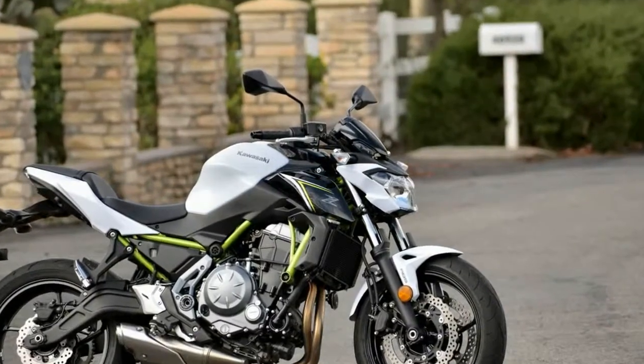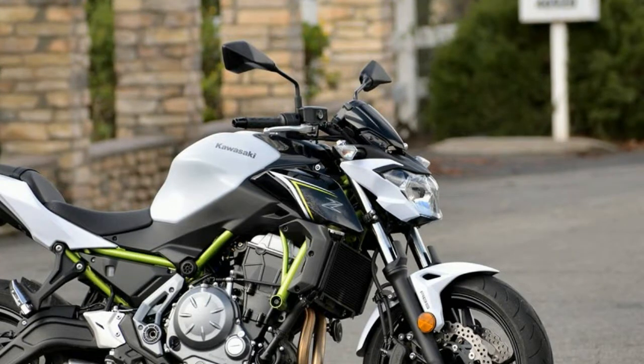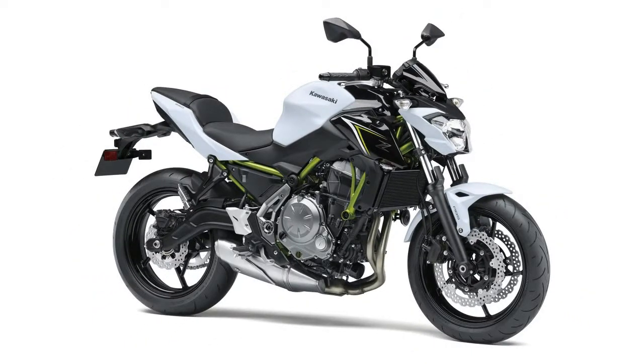The naked bike customer is completely different than the sport bike one, says Kawasaki Motor Corp product manager Croft Long. They don't cross shop, so if riders are looking at naked bikes, they're not looking at a bike like the Ninja 650.